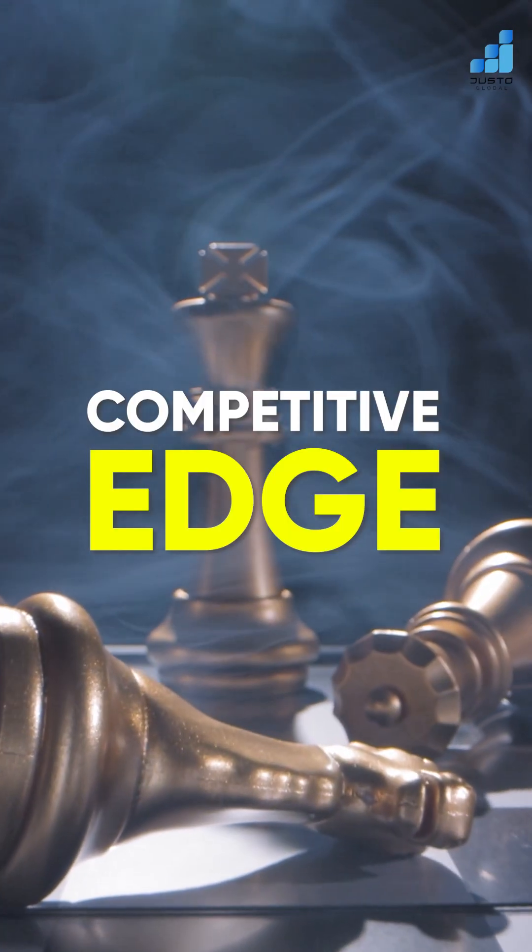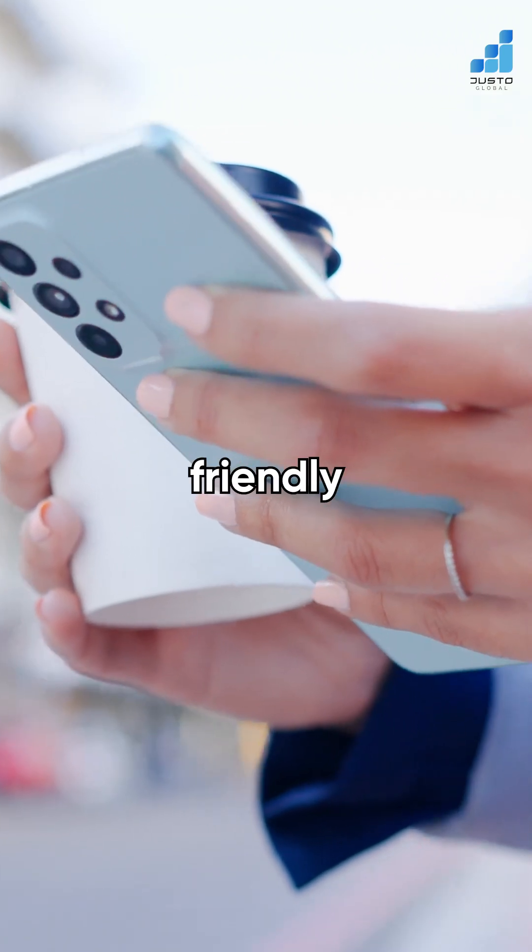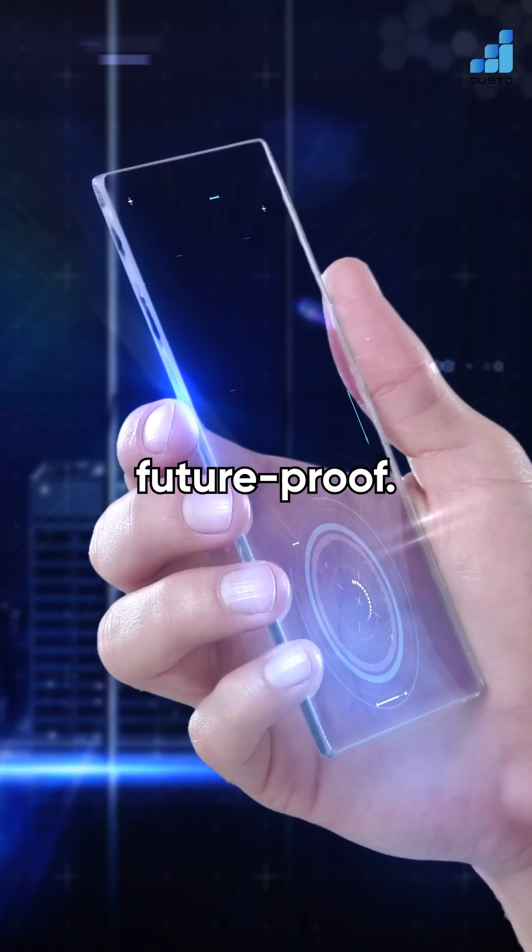Five: competitive edge. Most SMEs are still stuck with iPhone 4-era websites. A modern, mobile-friendly one instantly makes you look legit and stays future-proof.